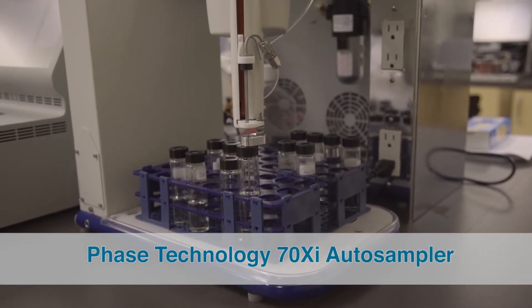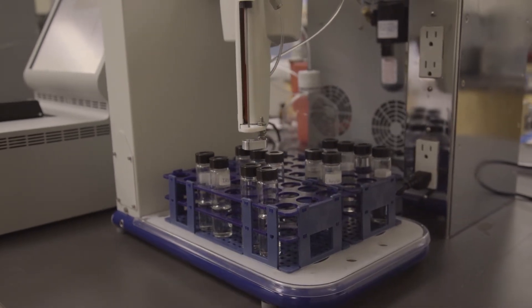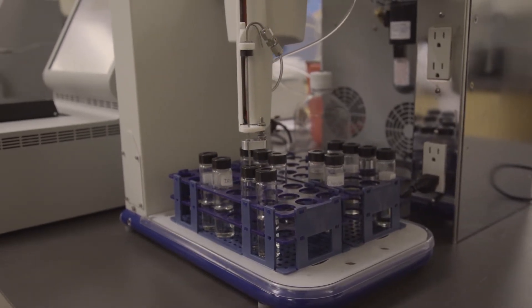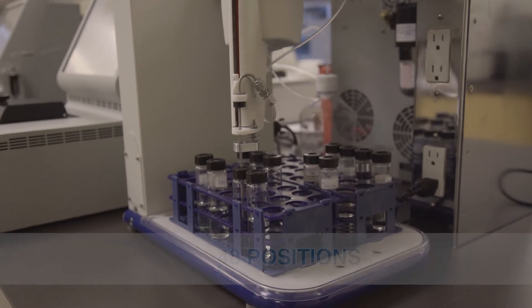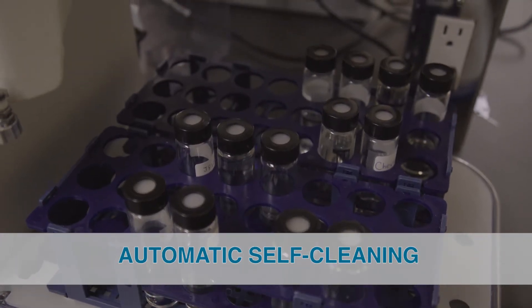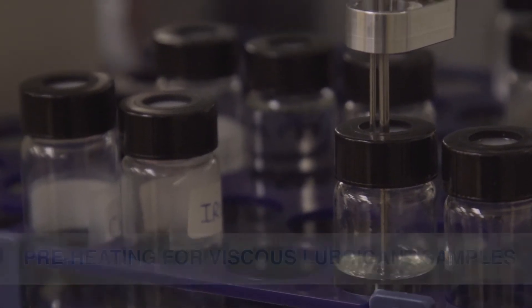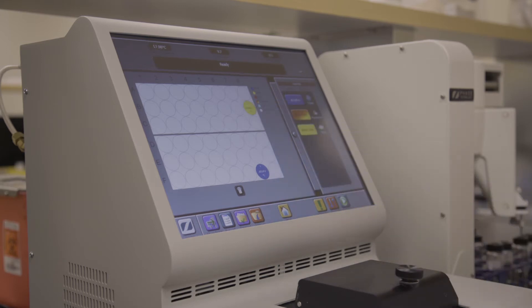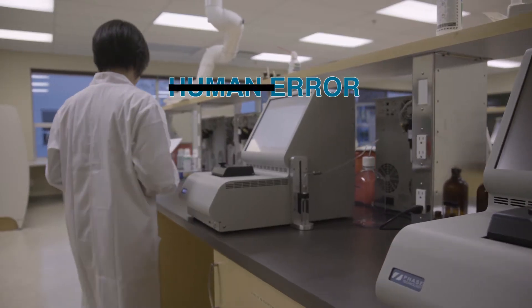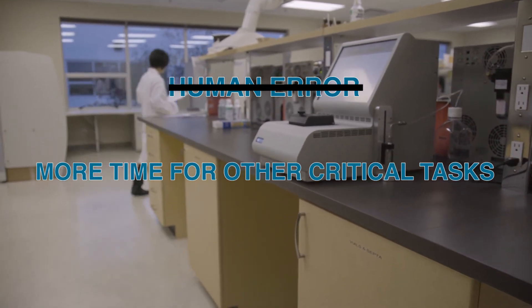The 70XI Auto Sampler is the only high-capacity automated cloud, pour and freeze-point analyzer in the world. The 70XI Auto Sampler analyzers feature 48 positions, automatic self-cleaning and preheating for viscous lubricant samples. Thanks to their reliability and speed, the 70XI Auto Samplers leave no room for human error and free up your lab staff to perform other critical tasks.